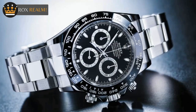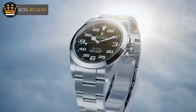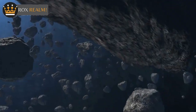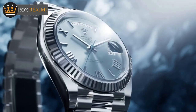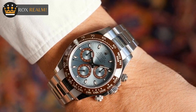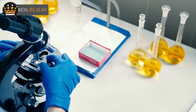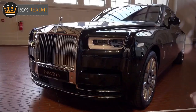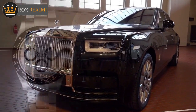Pros of the Rolex Cosmograph Daytona: Resale value — Rolex watches generally have a higher resale value than Omega, though it always depends on the specific watch. A Rolex is often considered a worthwhile investment, as it's likely to hold its value over time. Brand prestige — Rolex is the most recognizable watch brand in the world, and wearing a Rolex is a statement of luxury and status. Precision and accuracy — the Rolex Cosmograph Daytona is a Superlative Chronometer, making it one of the most accurate watches on the market.